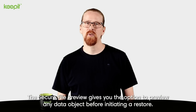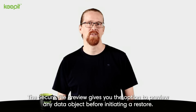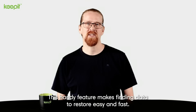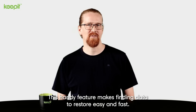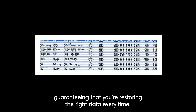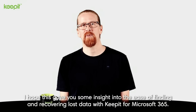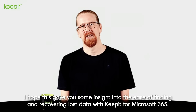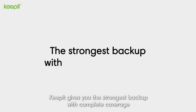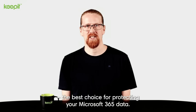The Secure File Preview gives you the option to preview any data object before initiating a restore. This handy feature makes finding data to restore easy and fast. The Secure File Preview helps you identify your files, guaranteeing that you're restoring the right data every time. I hope this gave you some insight into the ease of finding and recovering lost data with Keepit for Microsoft 365. Keepit gives you the strongest backup with complete coverage, the best choice for protecting your Microsoft 365 data.